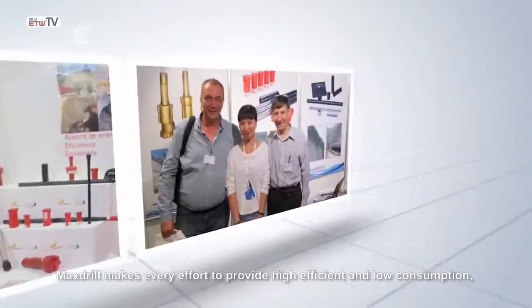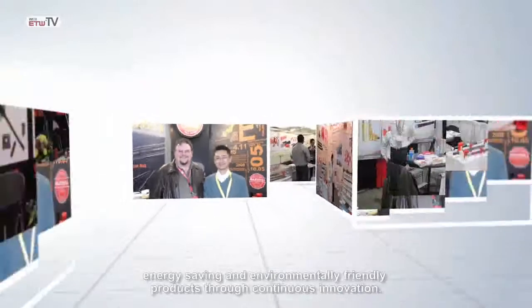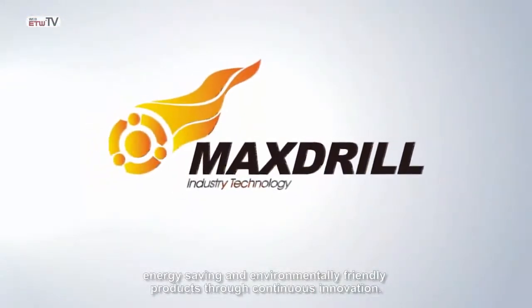Max Drill makes every effort to provide high-efficiency, low-consumption, energy-saving, and environmentally friendly products through continuous innovation.